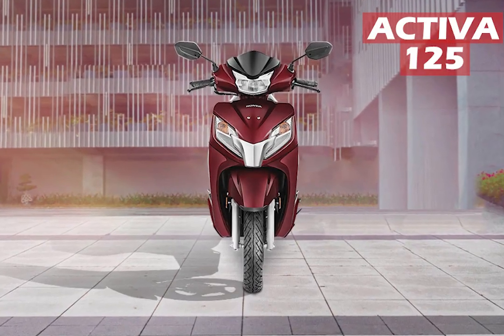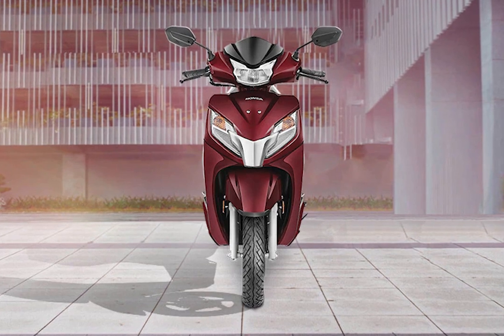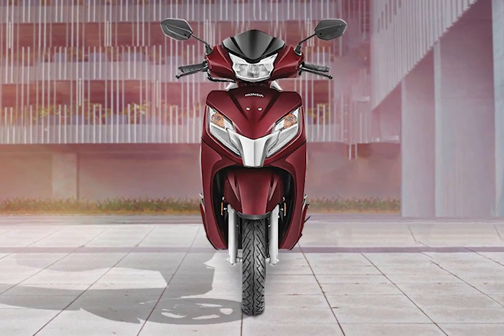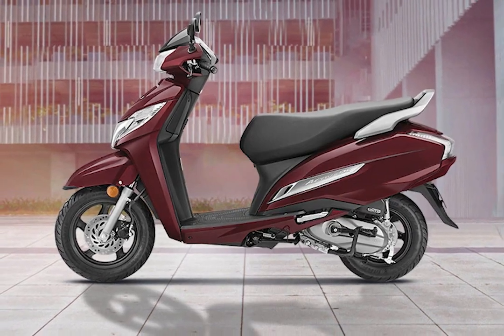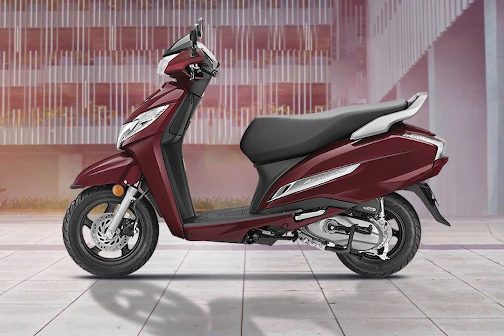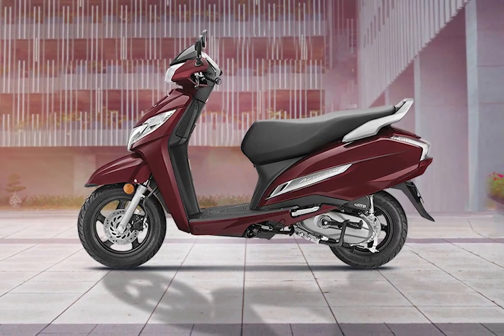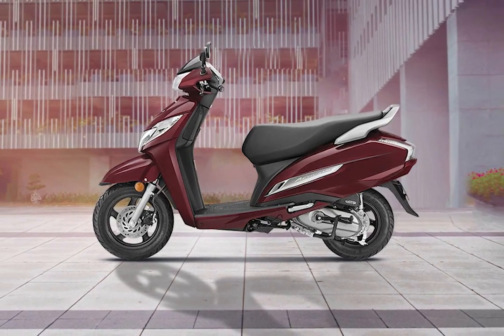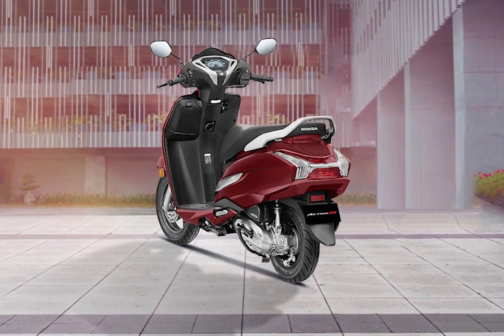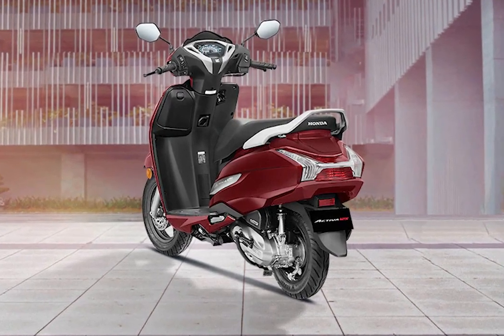From the performance side, this one is bigger. Next, we have the Activa 125. It has a 124cc engine, 8 bhp of power and 10 Nm of torque. The mileage is 60 km, compared to 57 km in the Jupiter.